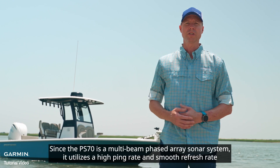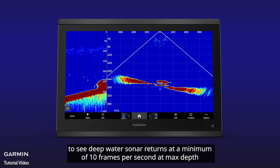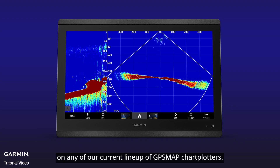Since the PS70 is a multi-beam phased array sonar system, it utilizes a high ping rate and smooth refresh rate to see deepwater sonar returns at a minimum of 10 frames per second at max depth on any of our current lineup of GPS map chartplotters.